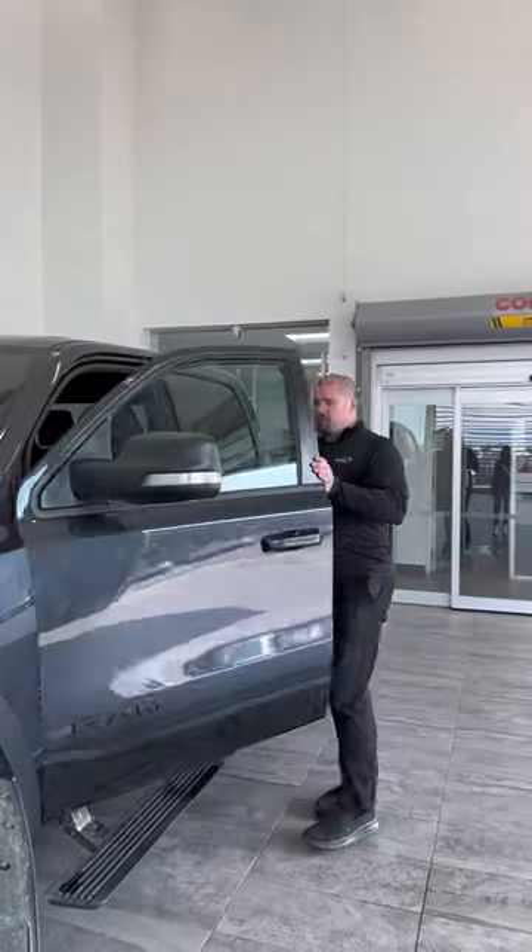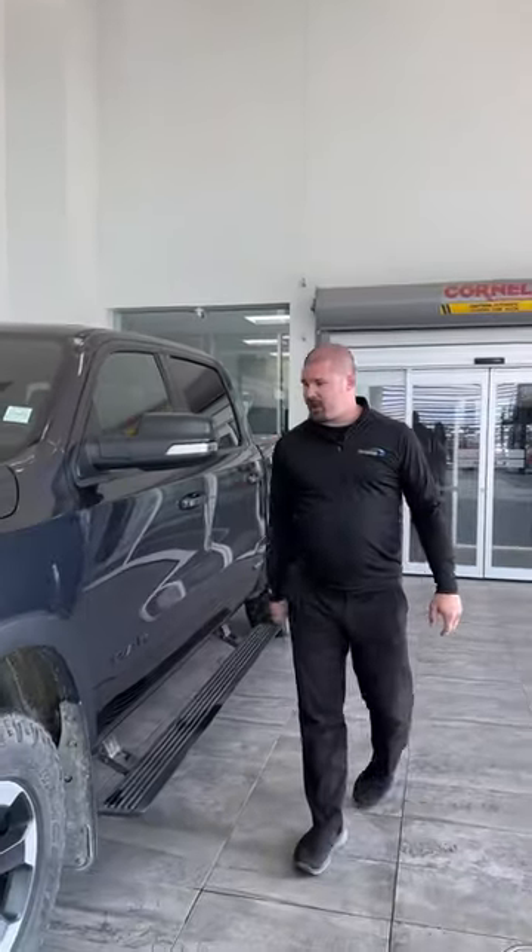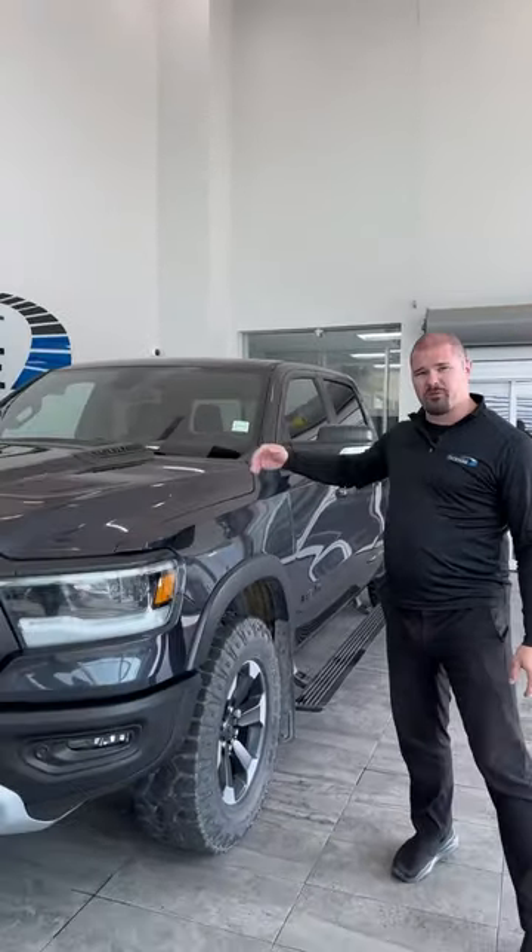Hey guys, Jesse here. I'm excited to show off to you this new trade that we have. It is a 1500 Rebel with a 5.7 liter Hemi.